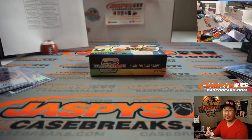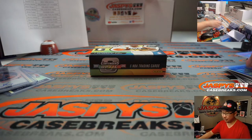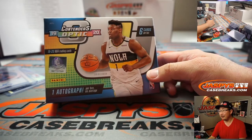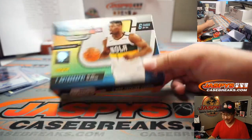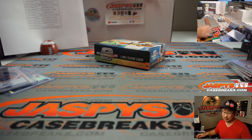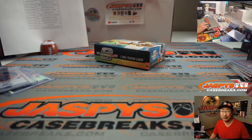And there you go, ladies and gentlemen — that's a quick two-box break of 2019-2020 Panini Contenders Optic Hoops. Looking for that guy — maybe some Ja Morant, some Tyler Herro and stuff. We just popped open a fresh case, so let's keep rocking these two at a time, two by two. Thanks for watching, we'll see you next time. JaspiesCaseBreaks.com.